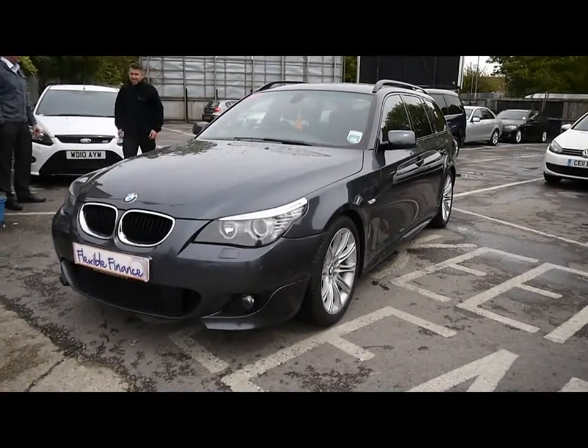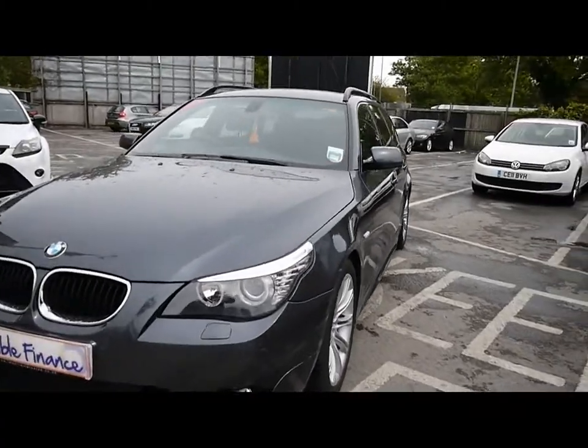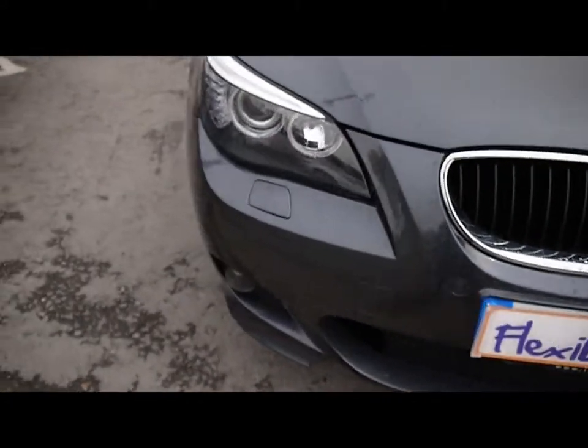Welcome to Imperial Cars. Today we have a 59-plate BMW 520D Touring to show you — an M Sport model, finished in grey. We'll take you around the car so you can get a better idea of its condition and certain features.